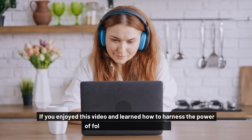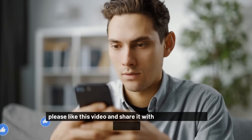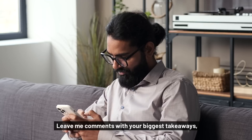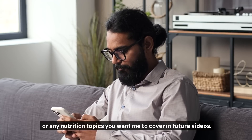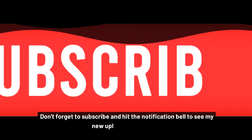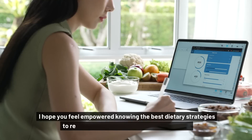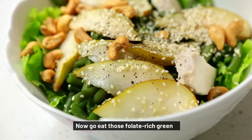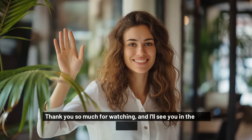If you enjoyed this video and learned how to harness the power of folate against colon cancer, please like this video and share it with anyone who could benefit. Leave me comments with your biggest takeaways or any nutrition topics you want me to cover in future videos. Don't forget to subscribe and hit the notification bell to see my new uploads every week. I hope you feel empowered knowing the best dietary strategies to reduce your colon cancer risk substantially. Now go eat those folate-rich greens — thank you so much for watching, and I'll see you in the next video.